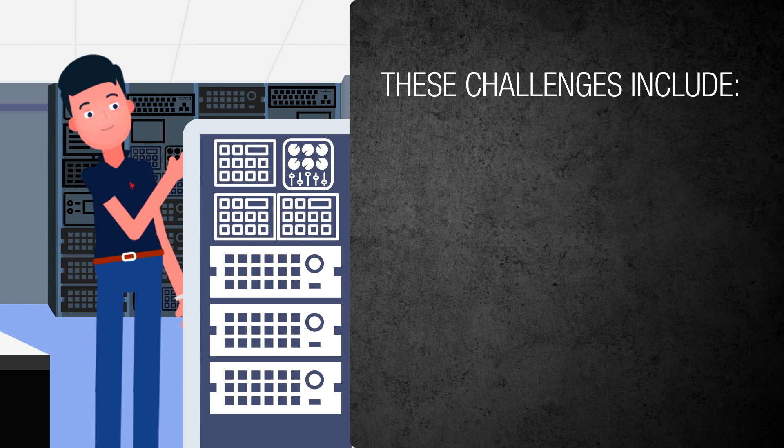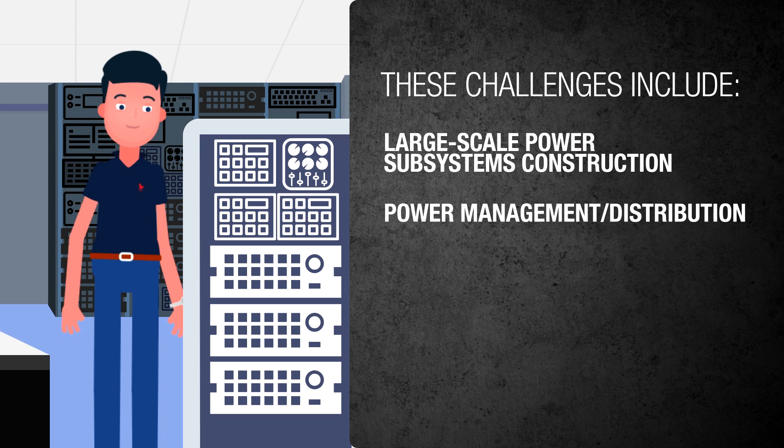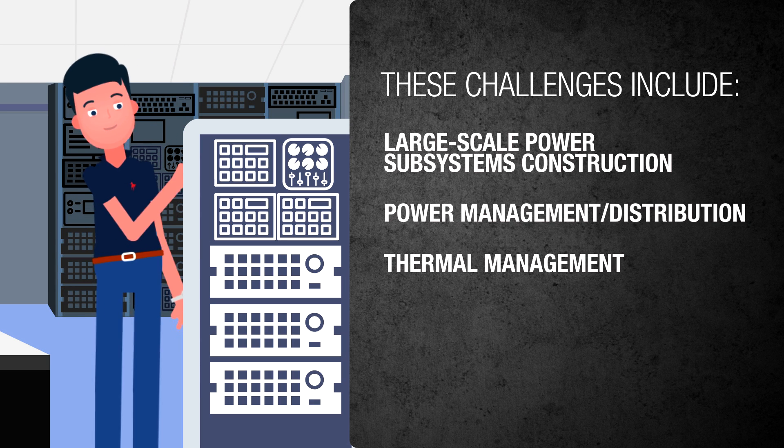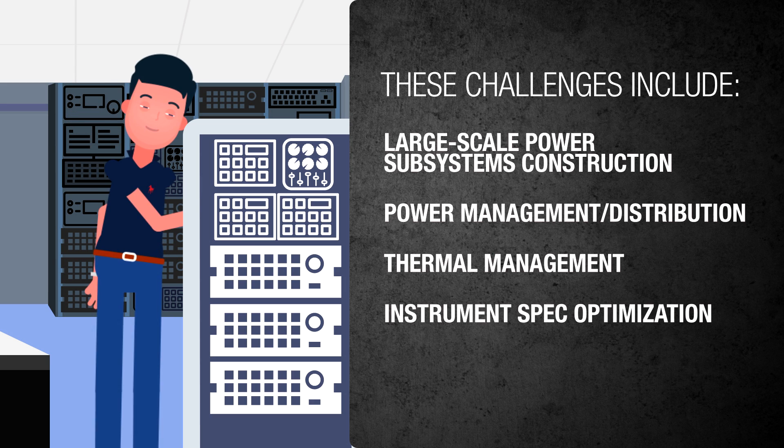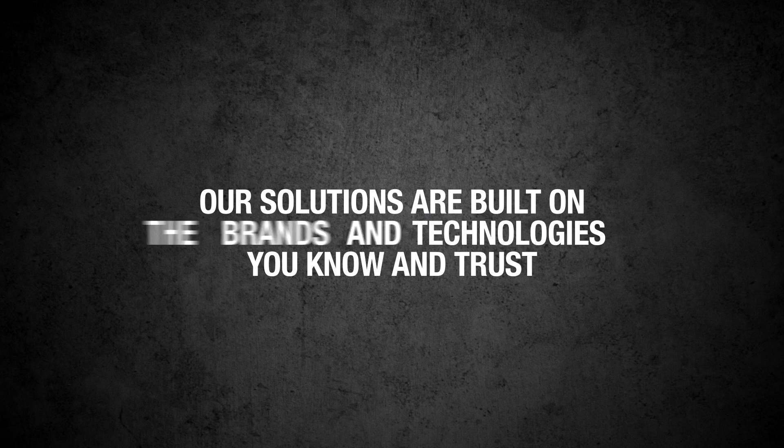These challenges include constructing large-scale power subsystems, power management and distribution, thermal management, optimizing instrument specs at the interface to the test article, and more. Our solutions are built on the brands and technologies you know and trust.